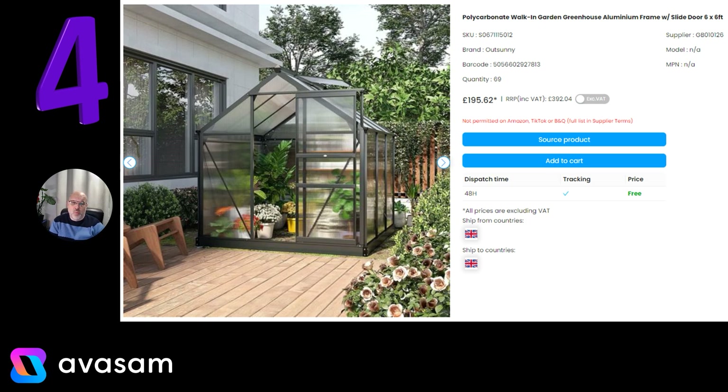And the polycarbonate walk-in greenhouse is still in the top 10 — 6 foot by 6 foot, £195.62 and free postage from Supplier 126.